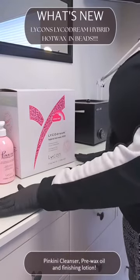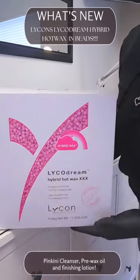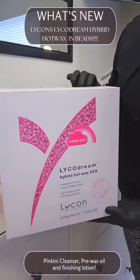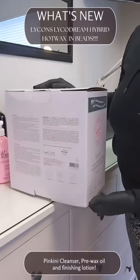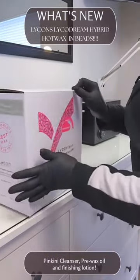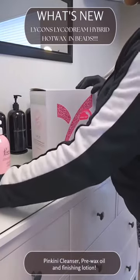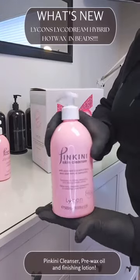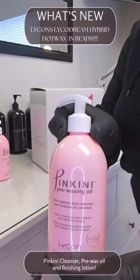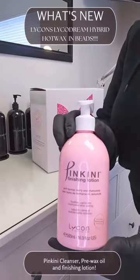I finally got my new LECO Dream wax beads. I am so excited. Wax is huge. Same great wax, just in the bead form now. I also got my Pinkini Cleanser as well, pre-waxing oil, and the finishing lotion. Absolutely amazing.